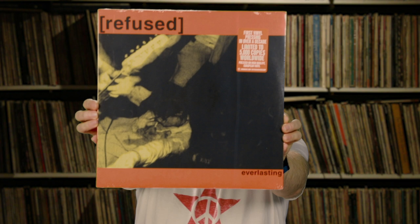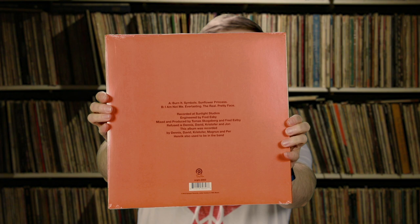Our first record is Refused. This looks like some hardcore, which can be cool in the right mood. First vinyl pressing in over a decade, limited to 5,000 copies worldwide, pressed on high-quality European vinyl. It's a shorty though — three songs on side A, four songs on side B. It's fine, it makes reviewing it much easier. It's an Epitaph Records release from 2013. It's probably some kind of hardcore or at least some nice punk rock, so I'm sure this is going to be back to the high-energy awesomeness that I like to check out.